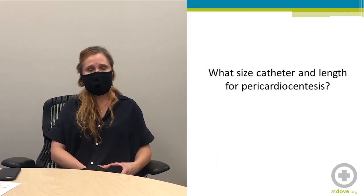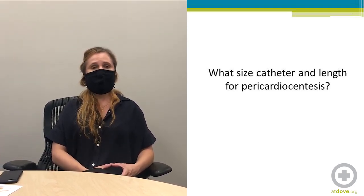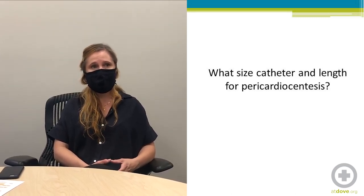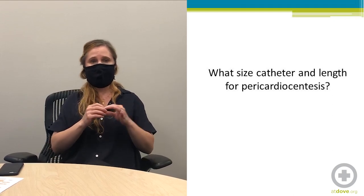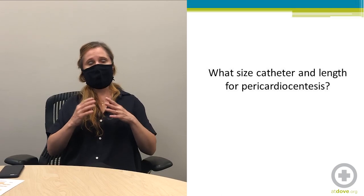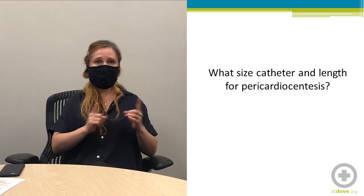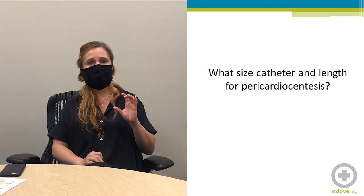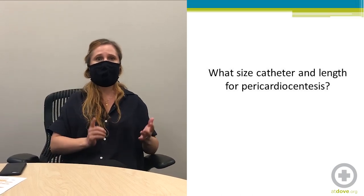What size catheter and length do you recommend for pericardiocentesis? It depends on the size of the patient. In a large dog I would use a 14-gauge catheter about six centimeters in length. In a small dog I might use a 16-gauge catheter about two and a half centimeters in length. For a cat I might use an 18-gauge catheter about an inch in length.